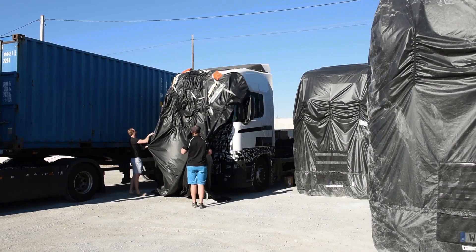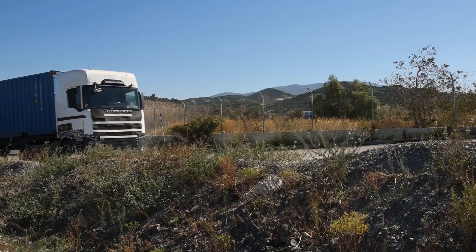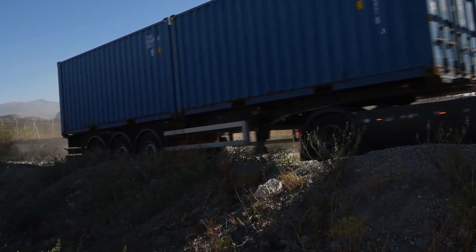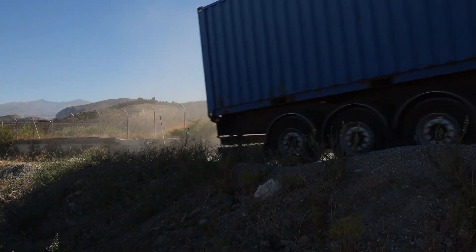We are in Germany, at Bitburg, at an old American airfield, to perform a full scale crash test where we will verify a new safety system to protect the occupants in a rollover accident.